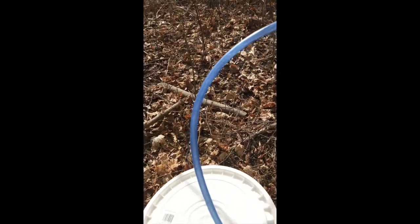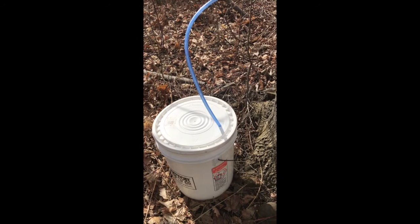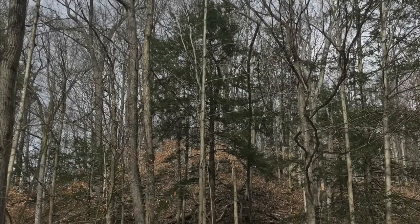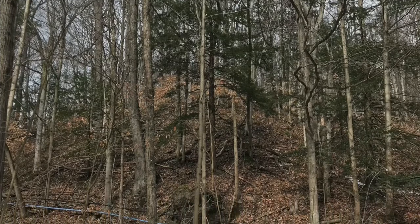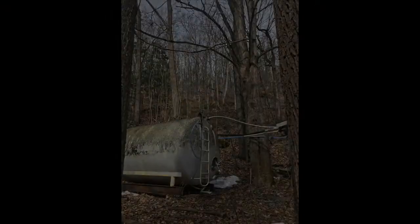These images and video were taken by assistant curator Sarah Byers as she was exploring some sugar maples mid-peninsula in the Niagara region. They show a more modern collection process of using spigots that connect to tubing, which then flows into an enclosed bucket.